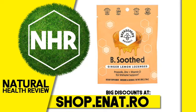Clean Lozenges made with Ginger, Lemon, and Pure Honey that double as your daily dose of Immune Support.